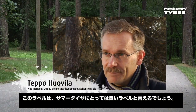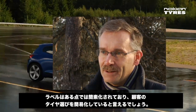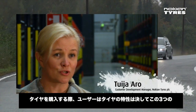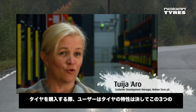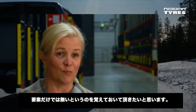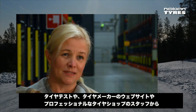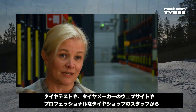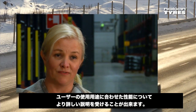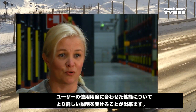Tämä on hyvä merkintä kesärenkaita ehdottomasti. Tämä on yksinkertainen ja varmasti helpottaa kuluttajaa. Kuluttajan tulisi rengasta ostaessaan huomioida, että nämä kolme kuvattua kriteeriä eivät tokikaan ole ainoat sen renkaan ominaisuudet. Esimerkiksi rengastesteistä, valmistajien nettisivuilta ja asiantuntevalta rengasmyyjältä saa huomattavasti lisätietoa ominaisuuksista, jotka vaikuttavat juuri niihin olosuhteisiin, joissa kuluttaja rengastaan aikoo käyttää.